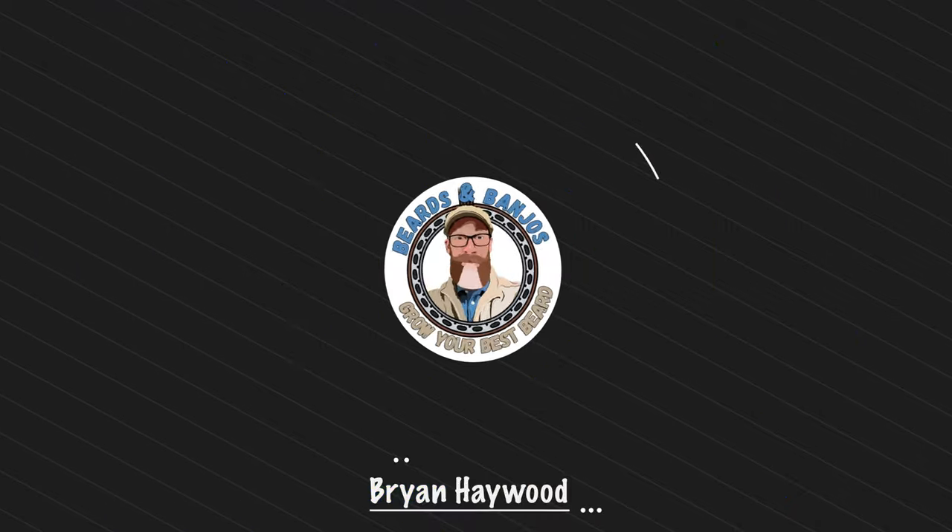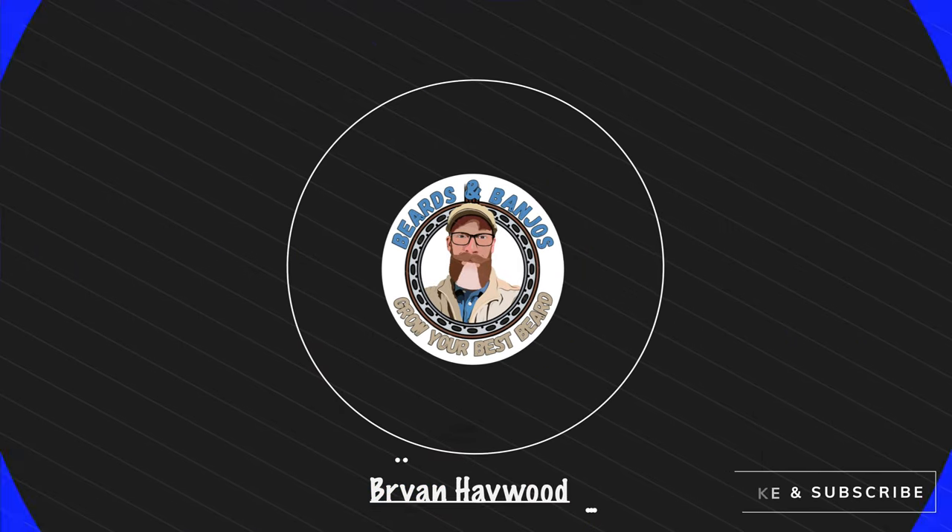Welcome guys, my name is Brian. This is my beard's YouTube channel — we're trying to help you grow your best beard possible. Thank you so much for joining me, and I love what Tyson's doing over there at Copper John's.